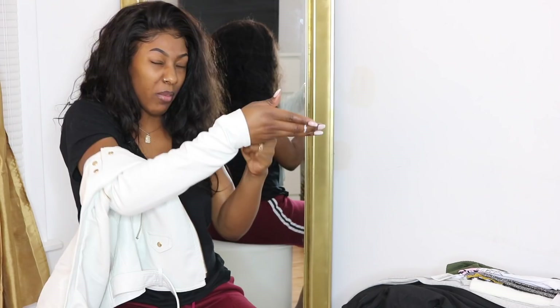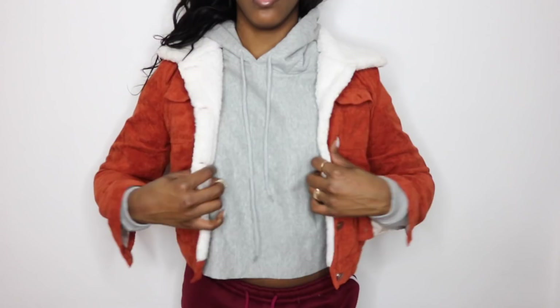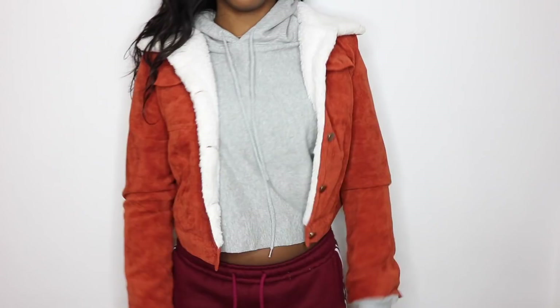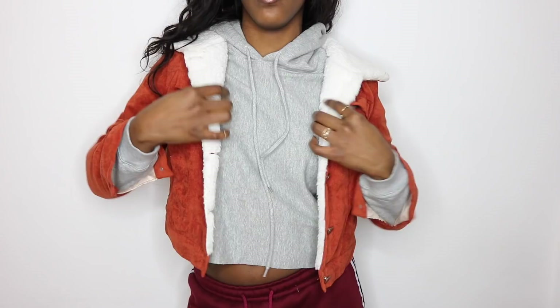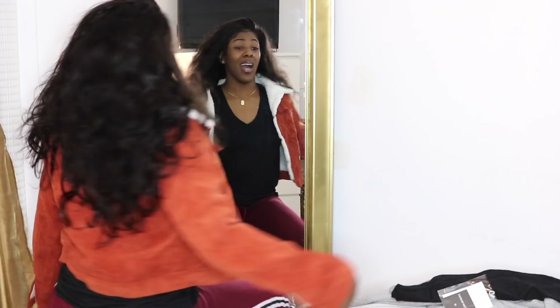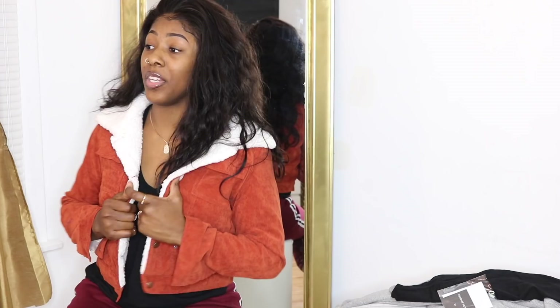The next jacket has a really nice soft faux fur lining inside, but the outside is a burnt orange corduroy — I thought that was really unique. It's also cropped, which I don't usually see. The downside is the sleeves are short, but I'm still going to rock this jacket. The material feels really good, though it's definitely a springtime jacket, not a winter one.